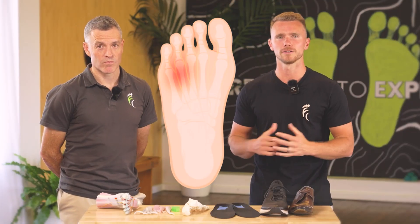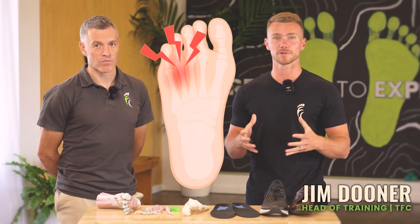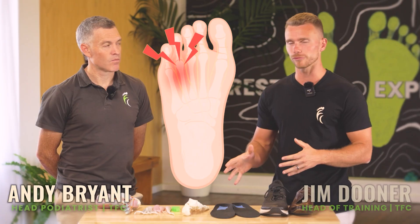Neuromas are a very common condition and a very common cause of pain in the forefoot. Most people have heard of and potentially experienced Morton's neuroma, which is the most common neuroma in the foot. But a lot of people have also heard that they can't solve their neuroma outside of getting surgery. We are here to talk about neuromas — what they are and what we can do about them aside from surgical intervention.